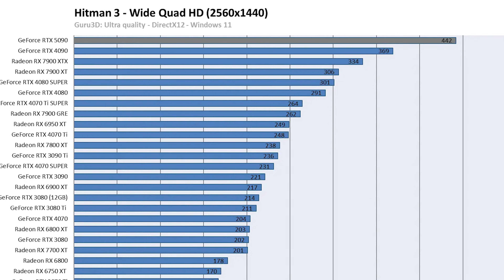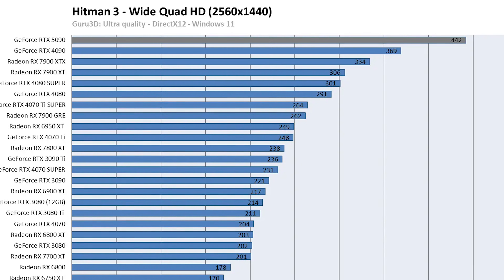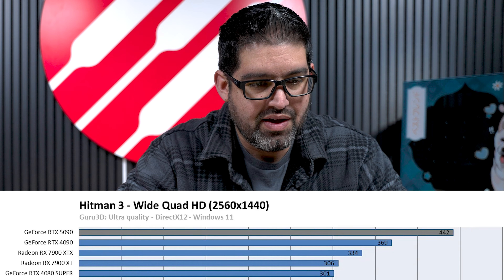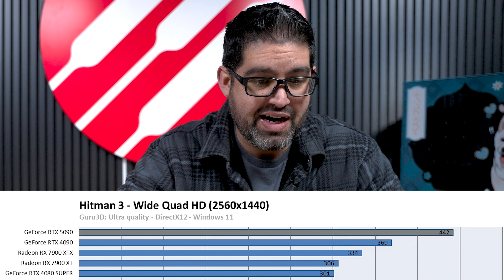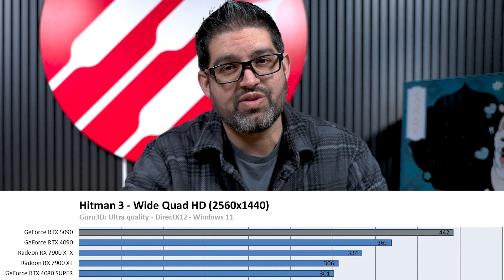At 1440p, you'd definitely want a 360Hz monitor; at 4K, a 240Hz monitor works. There are a lot of good monitors coming out from CES. Even at 1440p, the 4090 was already hitting 369 FPS at ultra settings on Hitman 3, and now the 5090 is hitting 442 — we're getting close to 500. And again, this is without DLSS.